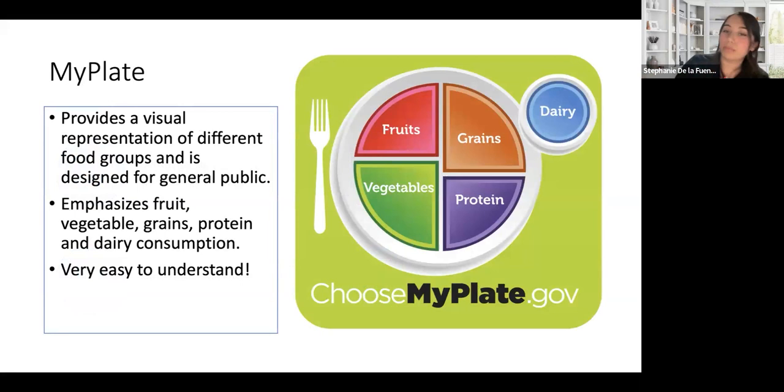I know most of you are familiar with this picture — this is MyPlate, the USDA guideline from the U.S. I like it a lot because it's very simple to understand. Whether you're a child, a preschooler, or an elderly person, you can understand this picture. It provides a visual representation of the different food groups and is designed for the general population. It emphasizes fruits, vegetables, grains, protein, and dairy.